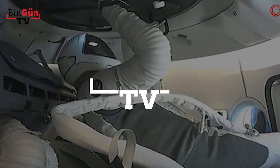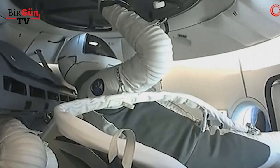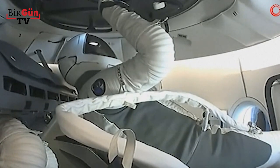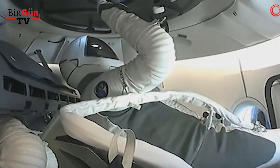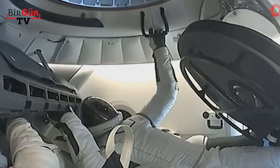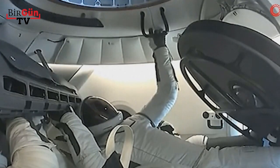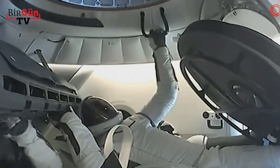We saw some motion on the hatch again — he's just giving it that initial tug. And then Sarah gets to push the button to swing that hatch open. Much more movement there on the forward hatch. There is our first view of the forward hatch wide open to space, of the first ever commercial spacewalk.